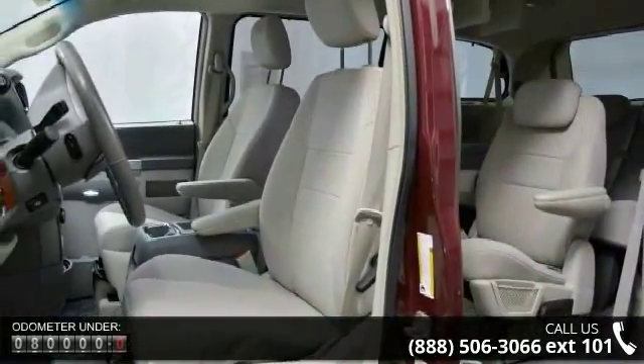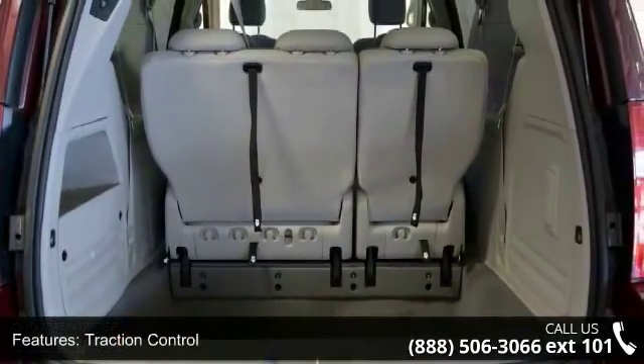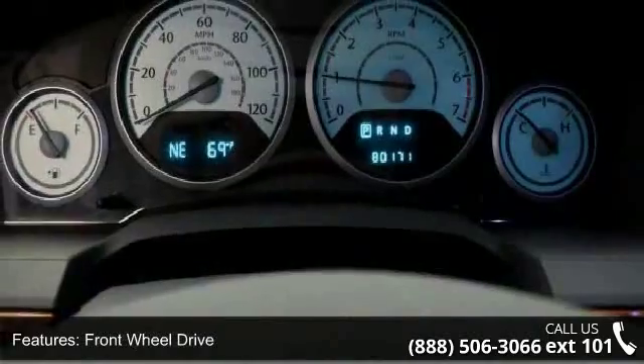This vehicle's top features include traction control, stability control, front-wheel drive, aluminum wheels, power steering, ABS, four-wheel disc brakes, brake assist, luggage rack, and automatic headlights.